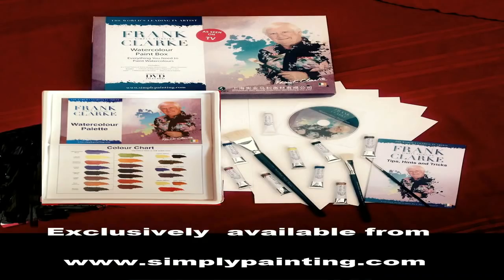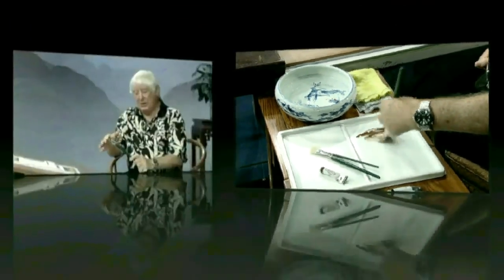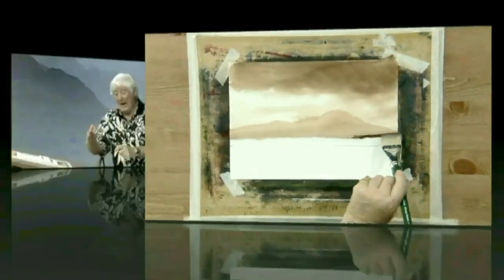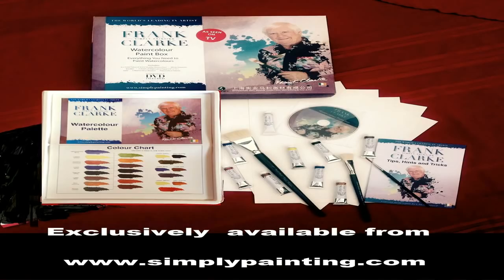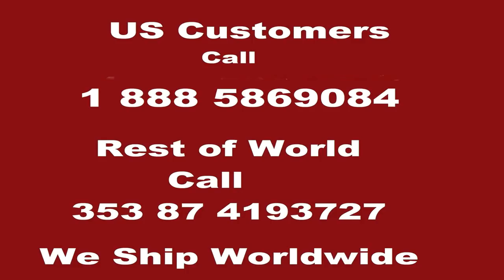To help you achieve the best results from the lessons on Frank's YouTube channel, Frank has developed a range of quality products including the watercolor brush set, which has the one and a half and three quarter inch goat hairs and the number three rigger. Frank has also developed his own range of artist quality watercolor paints in 12 mil tubes — the eight colors he uses in his video tutorials. These products and more can be viewed at simplypainting.com. We ship worldwide.